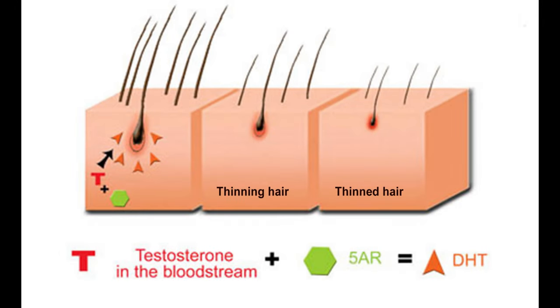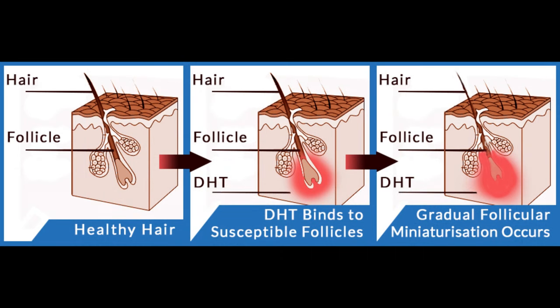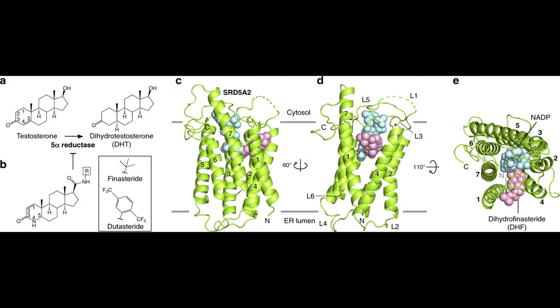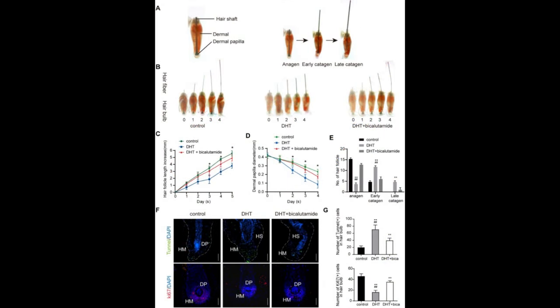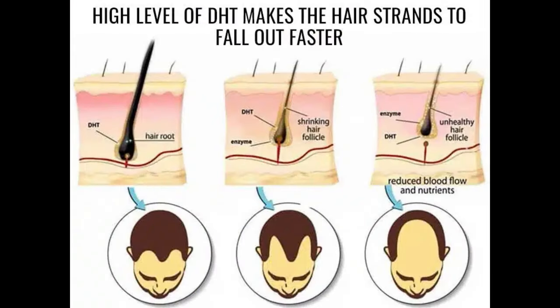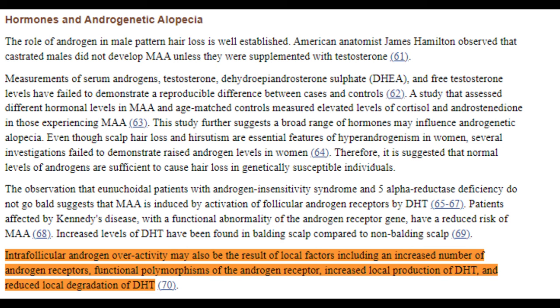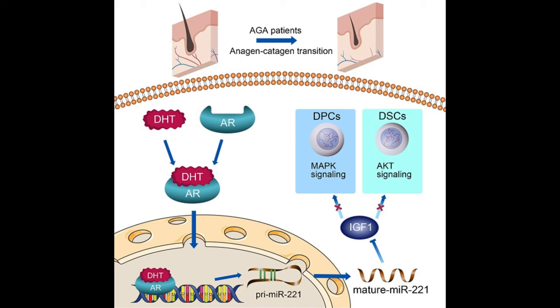Dihydrotestosterone, or DHT, is central to androgenetic alopecia. While both serum and scalp DHT levels are significant, they serve different purposes. Scalp DHT specifically refers to DHT levels in the scalp tissue where hair follicles reside. Elevated levels of DHT on the scalp directly correlate with miniaturization of hair follicles — a defining characteristic of androgenetic alopecia. When DHT binds to androgen receptors in these follicles, it instigates a process that shrinks the follicles over time, leading to thinner hair and eventually hair loss.